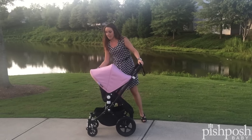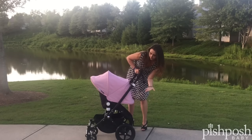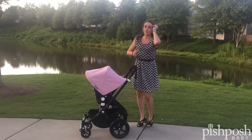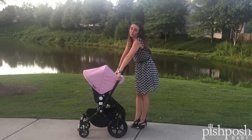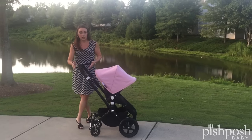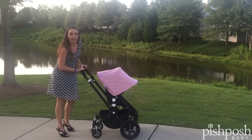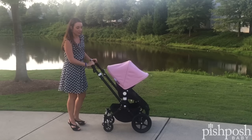Now of course you've got your standard features like the extendable sun canopy here — talk about full coverage. One of my favorite features is this reversible handlebar. People think, why do you need a reversible handlebar when you have a reversible seat? But this way your larger wheels are in the front to help tackle any kind of rough terrain like cobblestones or snow or anything like that.